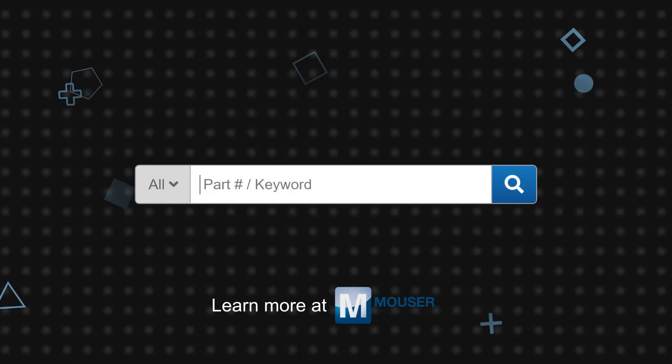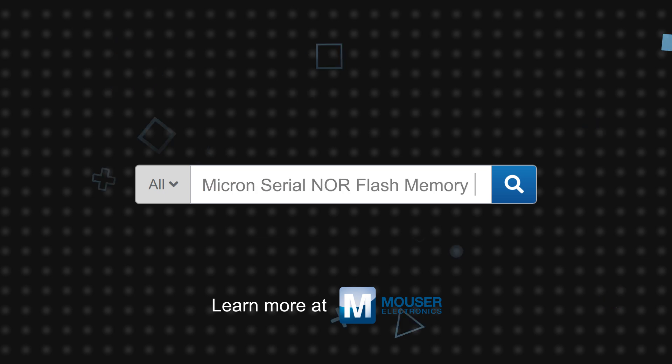Micron's serial NOR Flash portfolio's broad range of options, small package sizes, and low pin counts makes it suitable for computing, set-top boxes, printers, optical drives, network equipment, wearables, and hard disk drives. Micron's serial NOR Flash memory is available now on Mouser.com.